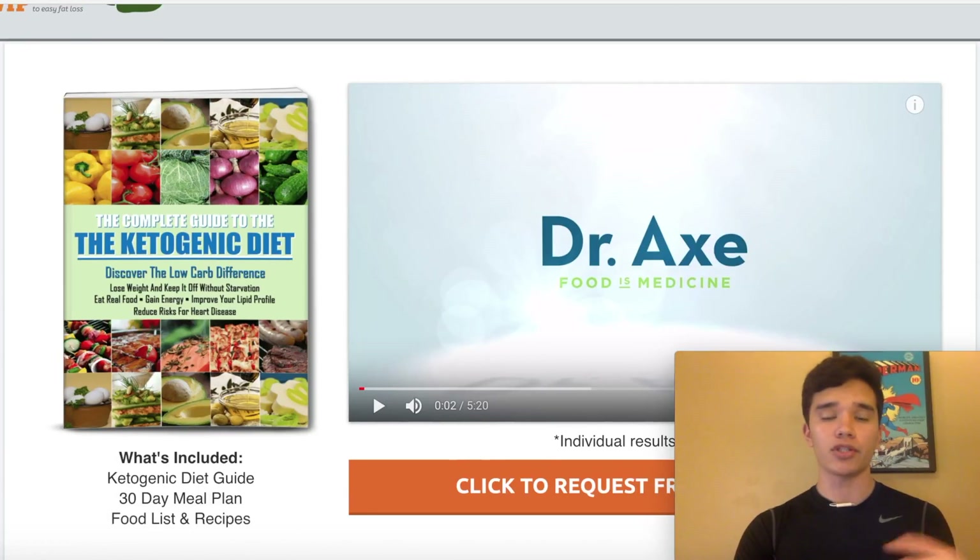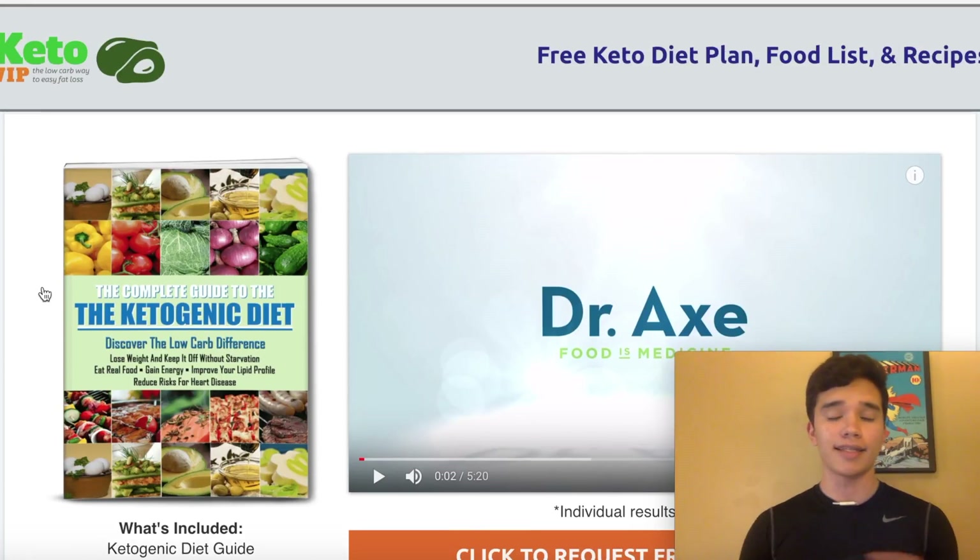It's basically a bunch of free value I'm giving them on the front end, so it's going to be a much easier sell when promoting the ClickBank product. This landing page was created through ClickFunnels. You don't have to stick to ClickFunnels - there are also softwares like GetResponse and LeadPages, both work very well and are cheaper alternatives. ClickFunnels is just the software I'm most used to and it's the most user-friendly.